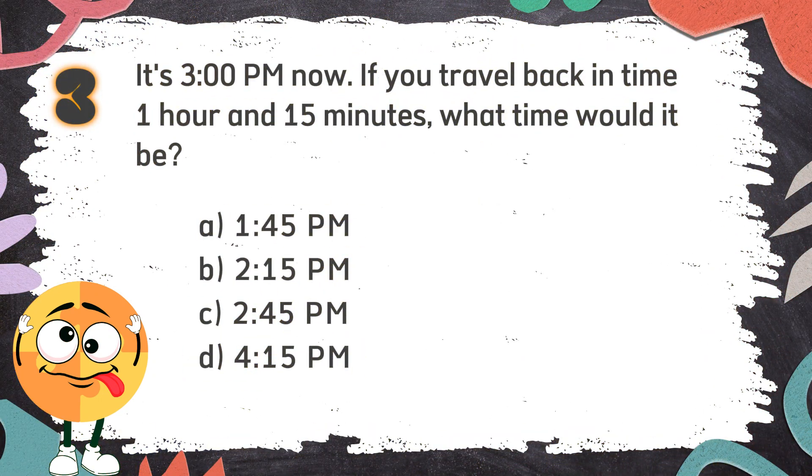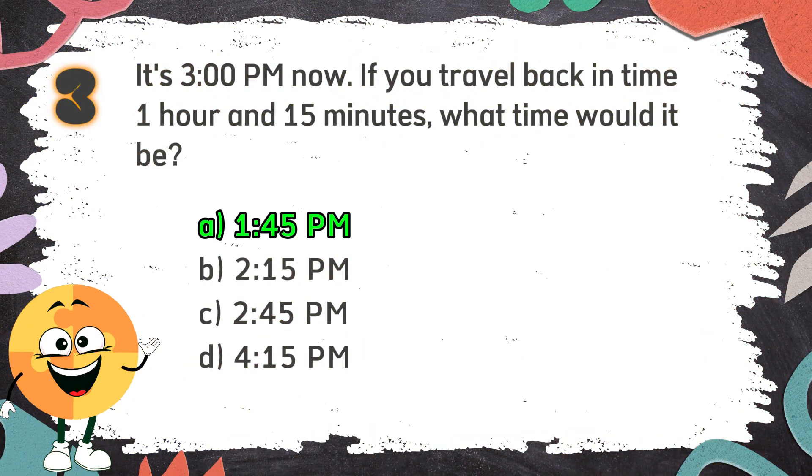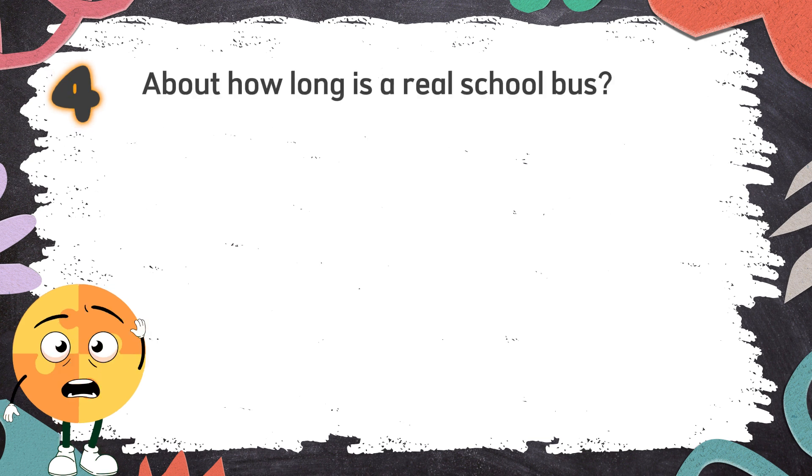The correct answer is A: 1:45 p.m. Number 4: About how long is a real school bus? Again! About how long is a real school bus?